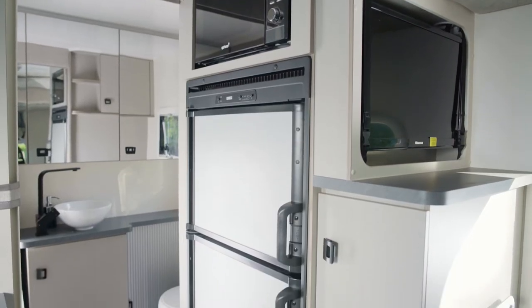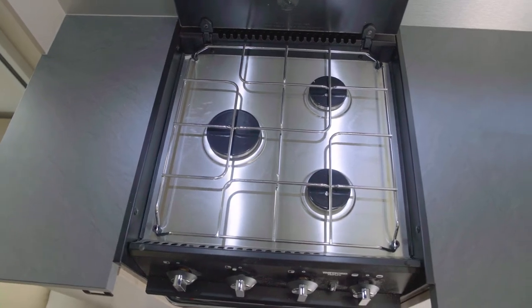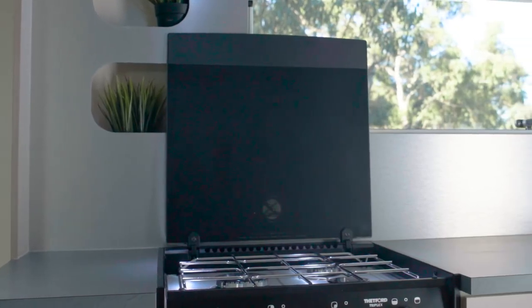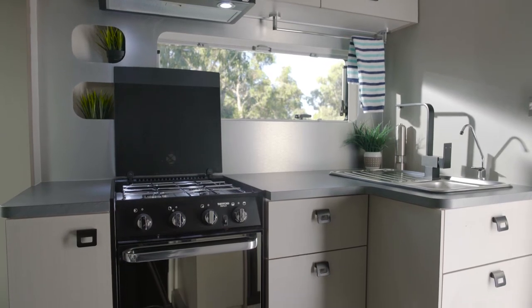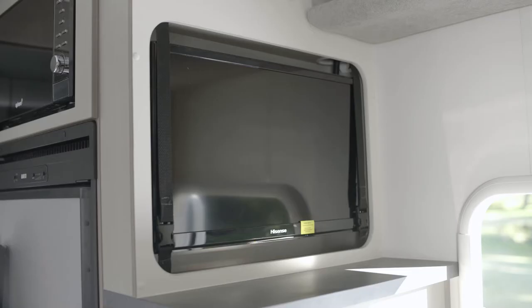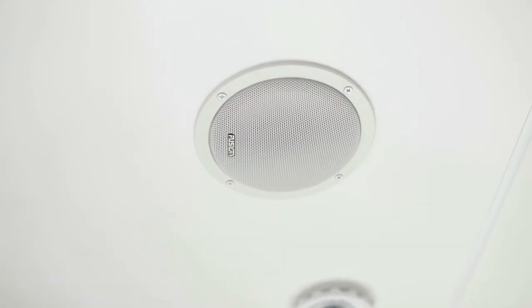Kitchen appliances include a two-door 190 litre two-way fridge freezer, three-burner gas stovetop with oven and grill, microwave, range hood, brushed aluminium splashback, and a water purifier with a separate tap. Even small details have been thought through, such as a cupboard wide enough to fit a large 10-litre water canister. The Habitat also features a 24-inch LCD TV, TV antenna, and a Fusion stereo with Bluetooth and both internal and external speakers.